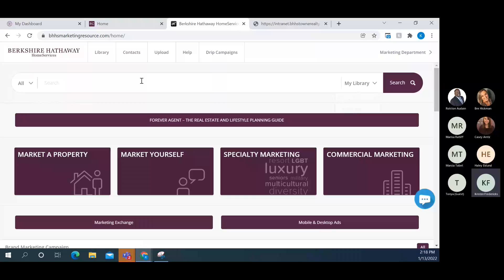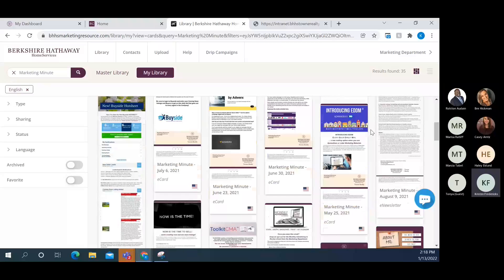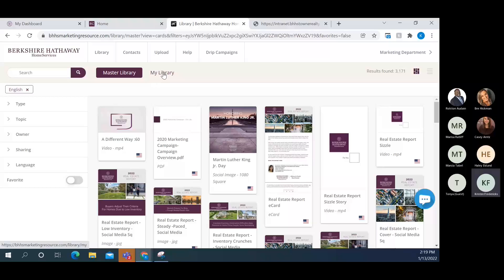Anything custom-built is in the My Library section. For example, all our marketing minutes are in there — everything designed internally and sent out to the company. If an agent made a flyer for a specific property they need to return to, it'll be in My Library versus the Master Library. You can upload contacts and create groups in here. We also now have drip campaigns available in the e-card system — so you can set up 12 holiday e-cards to send to all contacts automatically. That was added late last year.